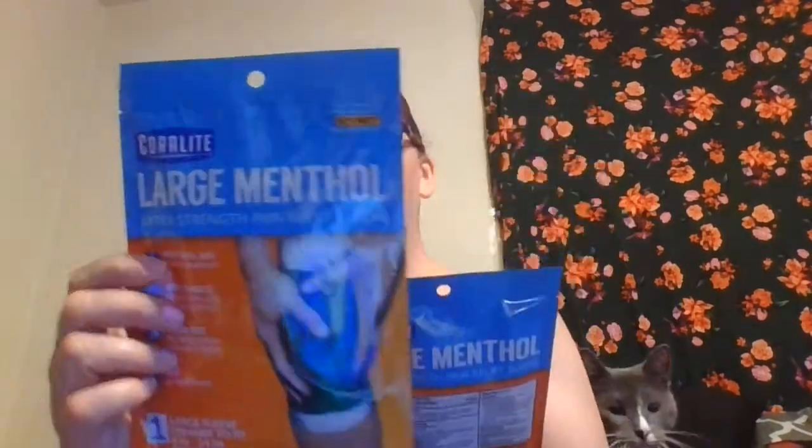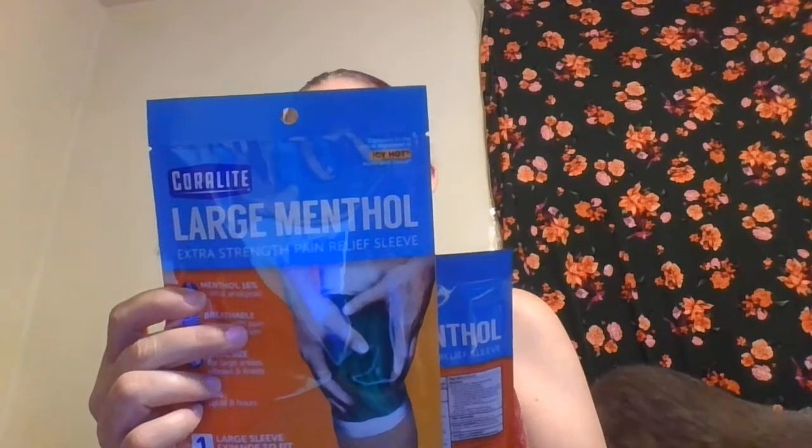Hi everybody, welcome back to my channel, this is Tammy and I have a Dollar Tree haul. I bought four of these knee sleeves — my husband already took two. These are the Curlet large extra strength pain relieving sleeves you put on your kneecap. It says icy hot so it appears to be icy hot. No no, kitty, it's breakable stuff — every time I do a video!